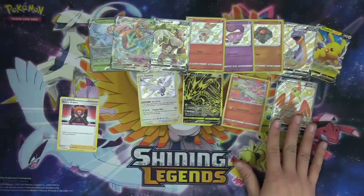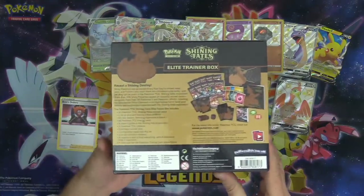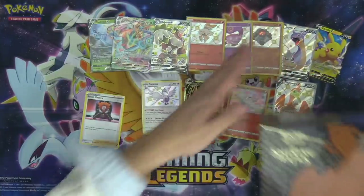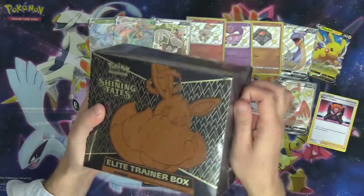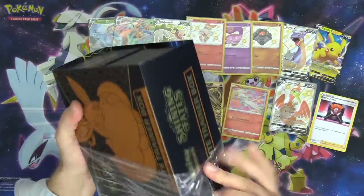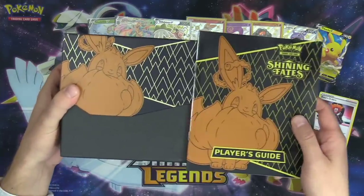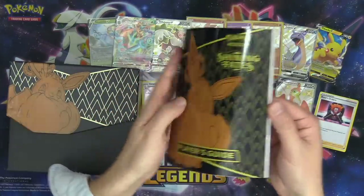We've had a pretty incredible opening so far and we haven't even touched the best — we saved the best for last. If you would have told me I'd get all these hits out of all the boxes, I would have believed you — that's a huge pull. We still have 10 more packs of Shining Fates. Let's crack open the Shining Fates Elite Trainer Box. Again, major thanks to Pokémon Company International for sending me this product to open on our stream.